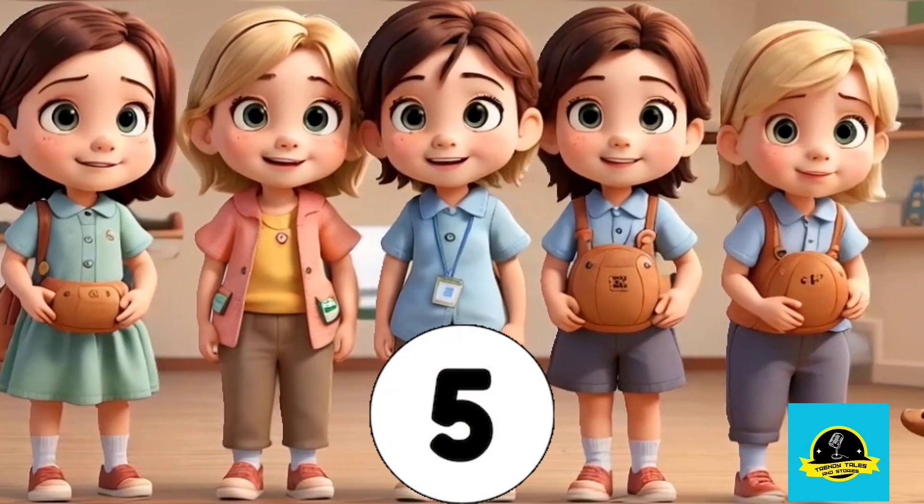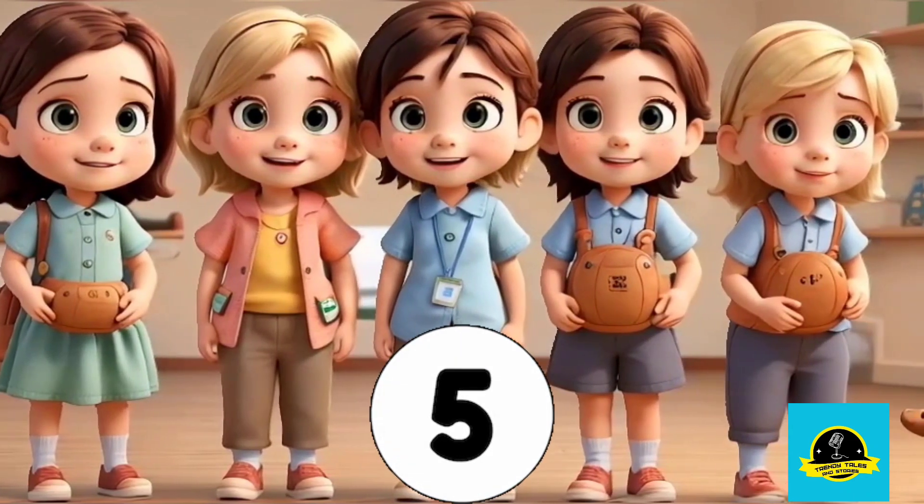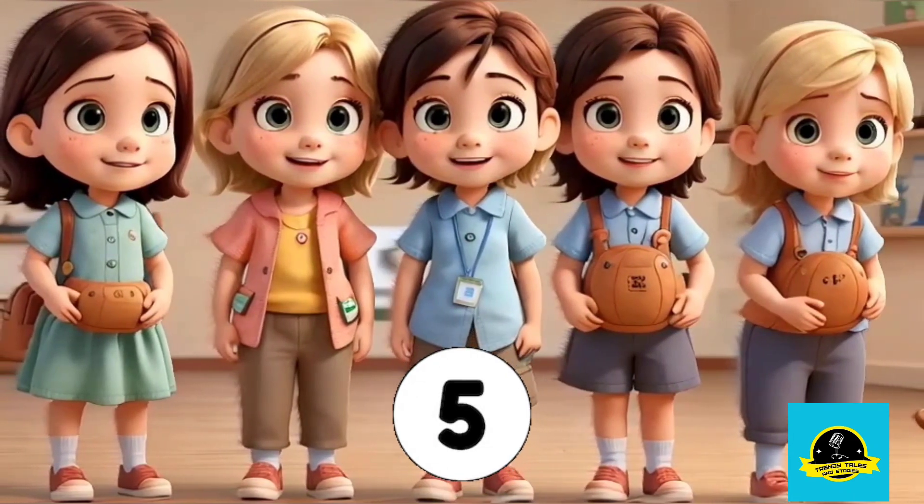Let's explore number 5 now. Join these happy children as they stand together. Can you count them all? That's correct, 5 joyful children.